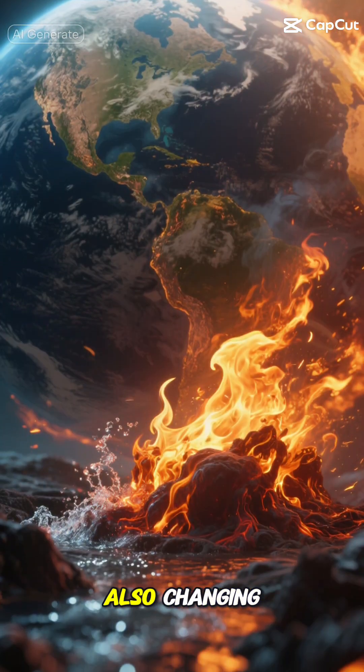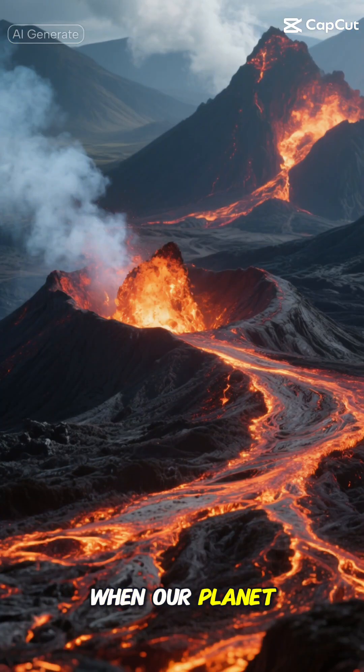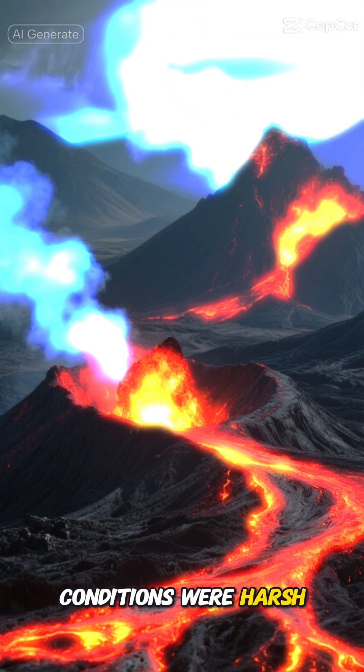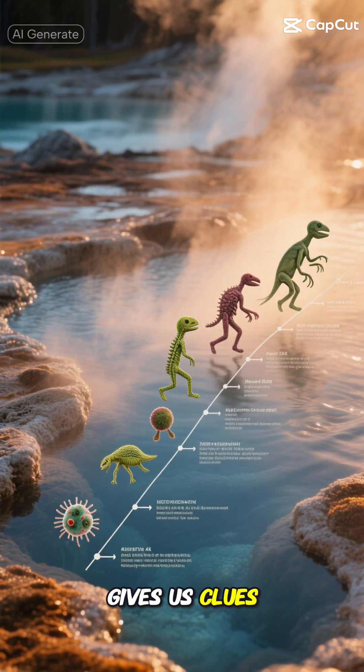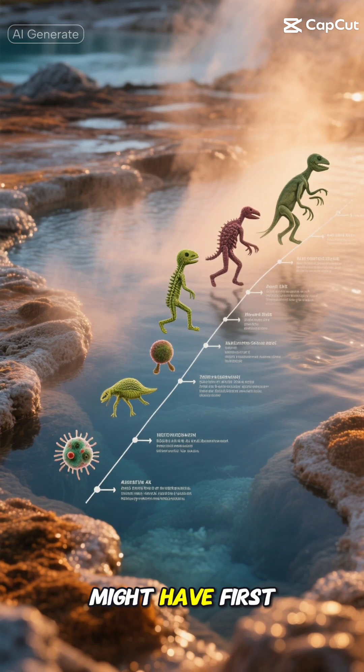Who would have thought that creatures living in boiling hot springs could help us solve crimes and get our clothes cleaner? These springs are also changing our understanding of how life began on Earth. When our planet was young, conditions were harsh — much like these hot springs. Studying these microbes gives us clues about how life might have first emerged and evolved billions of years ago.